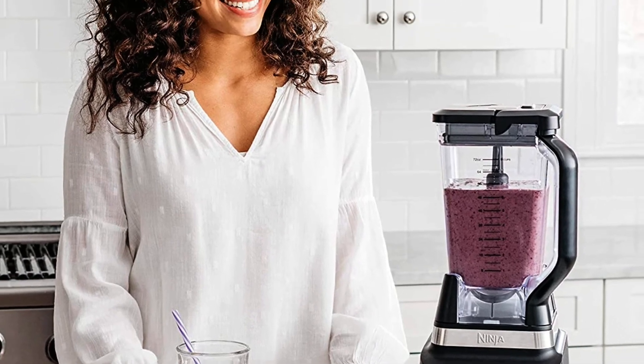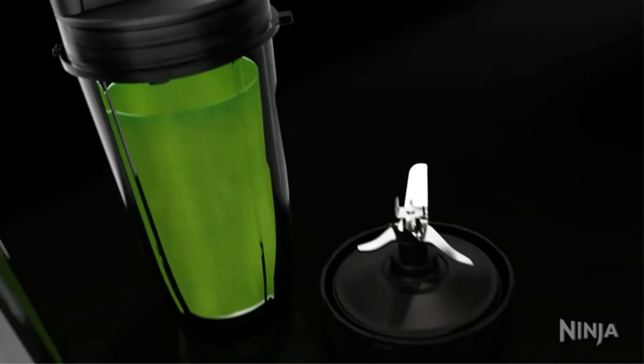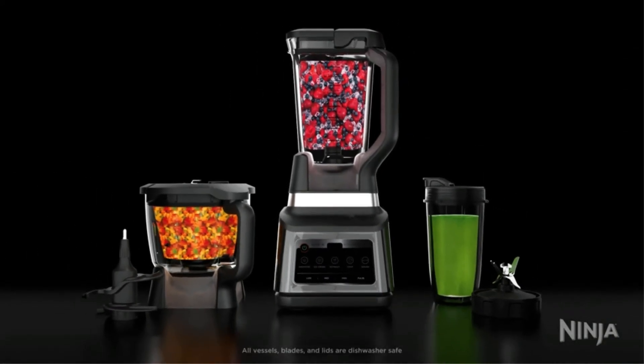Key features: motor strength can reach 1400 watts, 5 preset settings for smoothies and drinks with 3 manual settings, auto-IQ features, different blades including chopping and dough, dishwasher-friendly components.